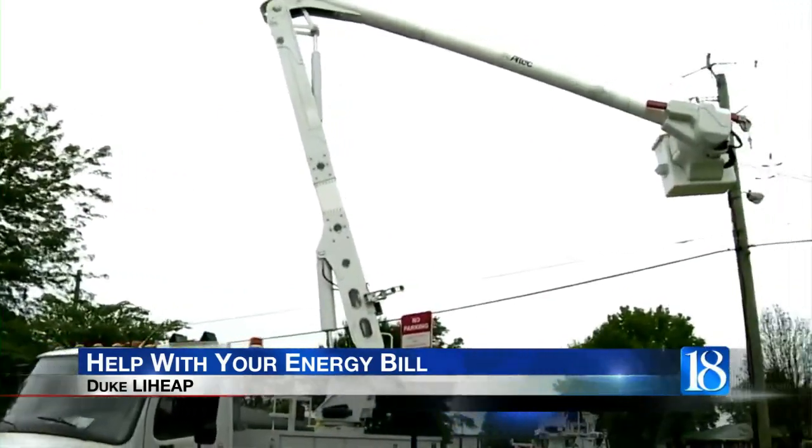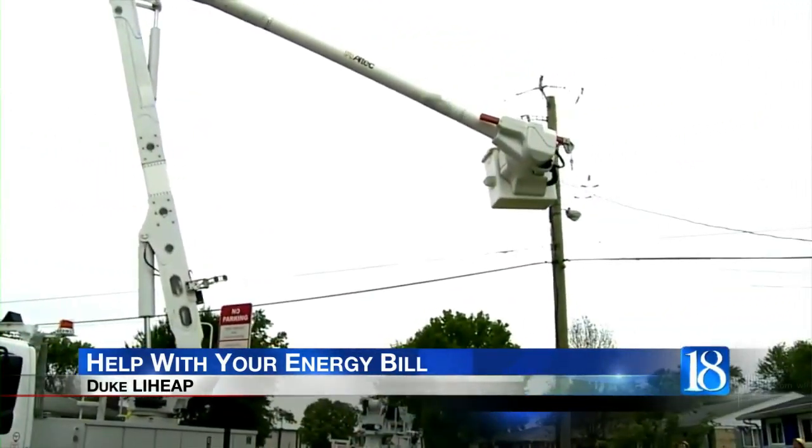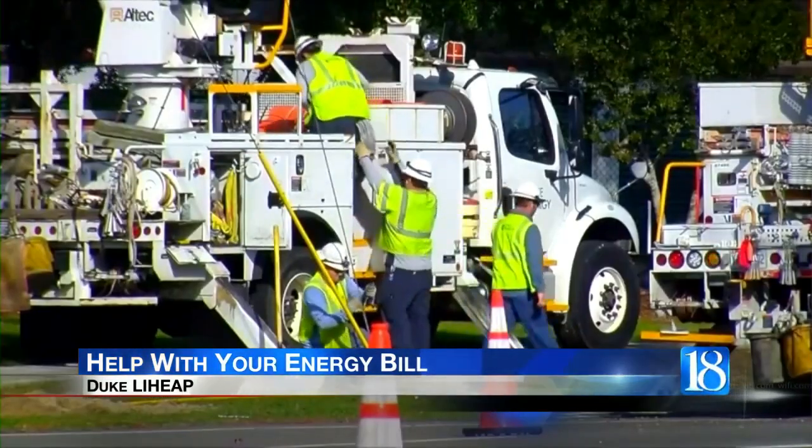Duke's Mackenzie BarbConnect says Duke also offers customers a notification service. Duke Energy offers something called usage alerts, which alerts customers when their electrical cost is approaching a specific dollar amount of their choosing, and then it allows them to course correct and cut back on usage if they wish, which is a really nice feature for folks who are trying to budget their monthly bills.